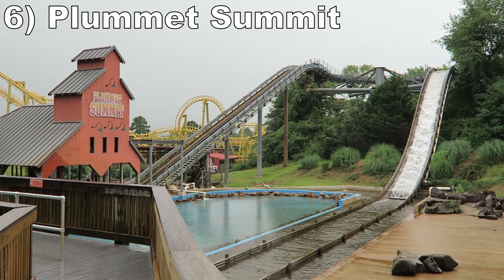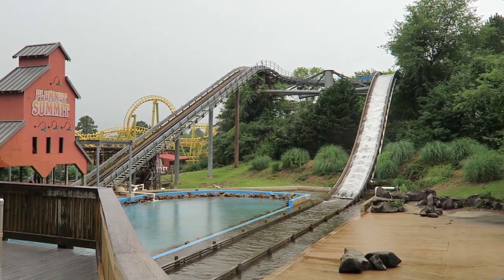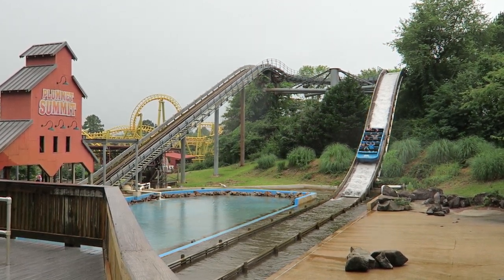Number 6, Plummet Summit. This is a standard Hopkins shoot the chute. You have a lift hill, turn, drop, and splash. That 5-story plunge is zippy at least, and the ginormous splash is both a soaker and a spectacle.